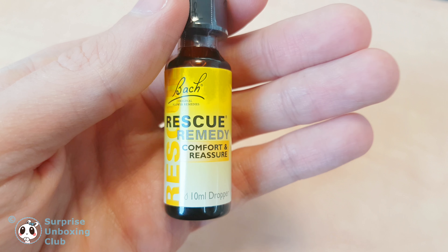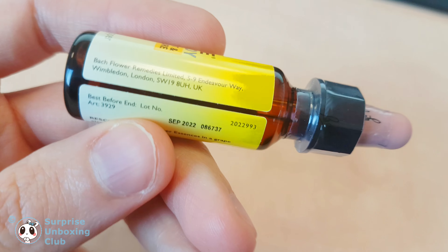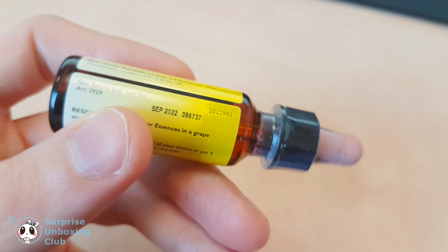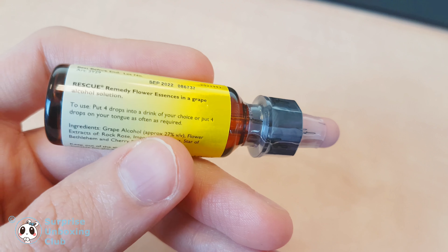Bach Rescue Remedy Drops. These drops should bring you comfort and reassurance. These flower essences were discovered in the 1930s.